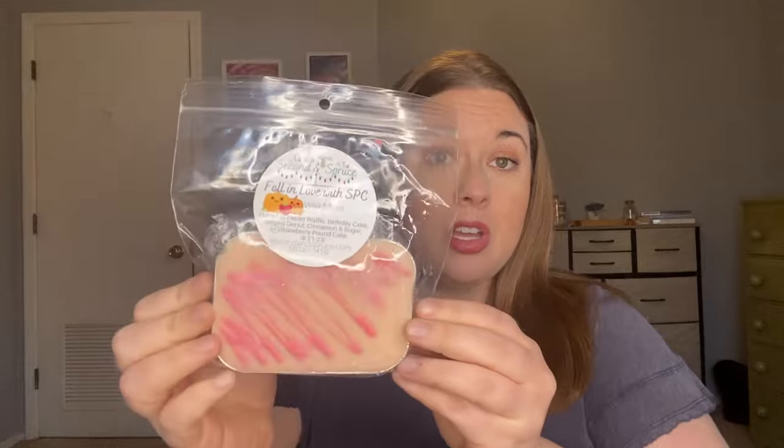Second and Spruce — Erica just does something magical with her blends. I'm telling you, Erica, please don't change a single thing. You are just killing the wax game. I am obsessed.